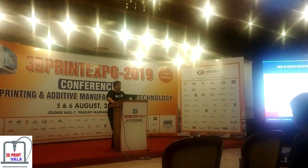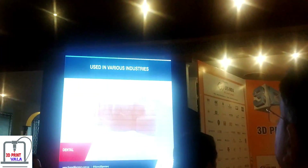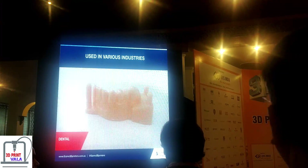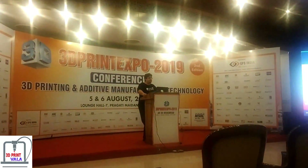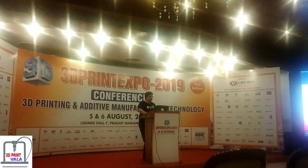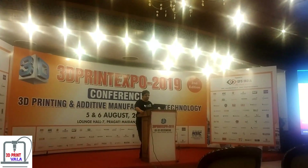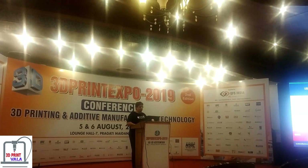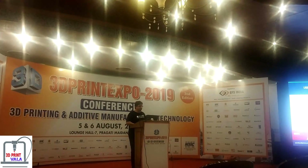The dental industry is also using SIA printers extensively — dental arches and Invisalign. If you know about Invisalign, they print hundreds of thousands of dental arches every year. I believe they have a factory in Mexico. Not just that, but on the medical side there are also hearing aids — thousands and thousands of hearing aids are printed. So the medical industry is using SIA printing extensively.